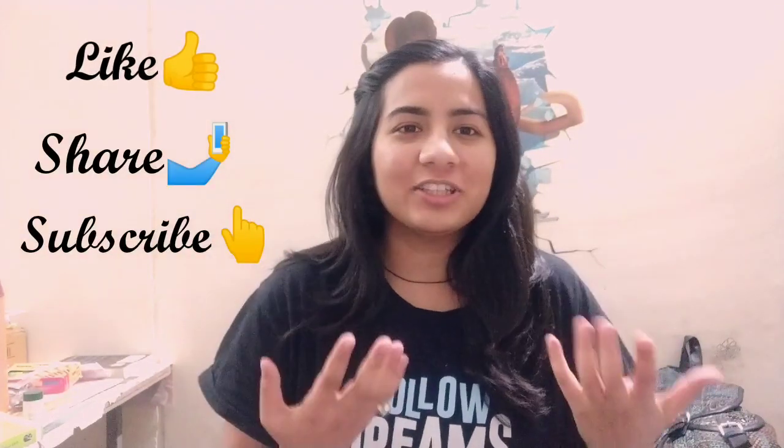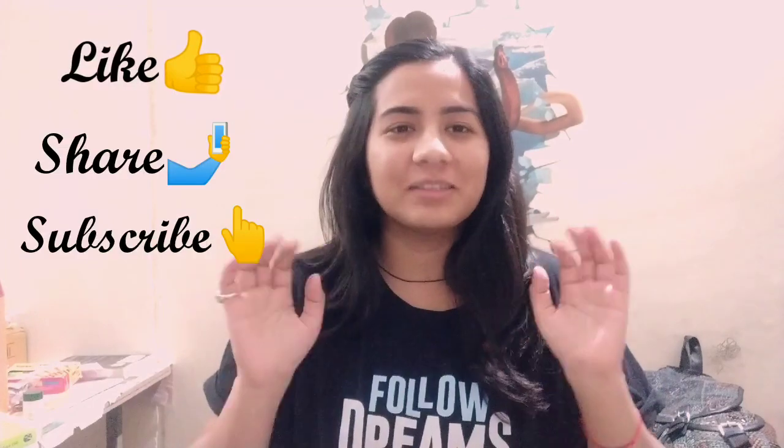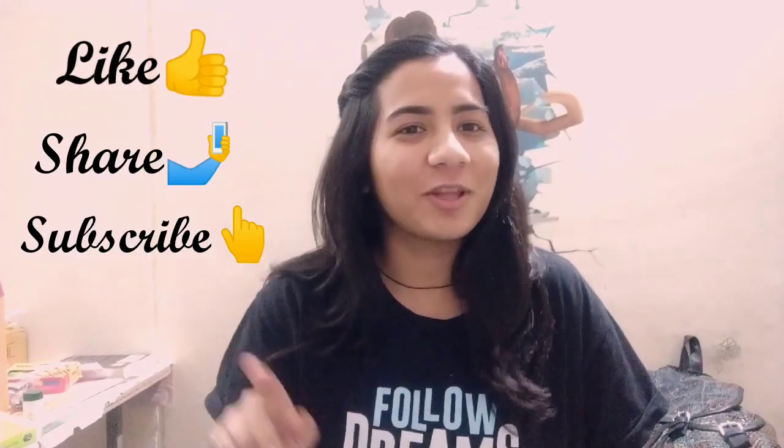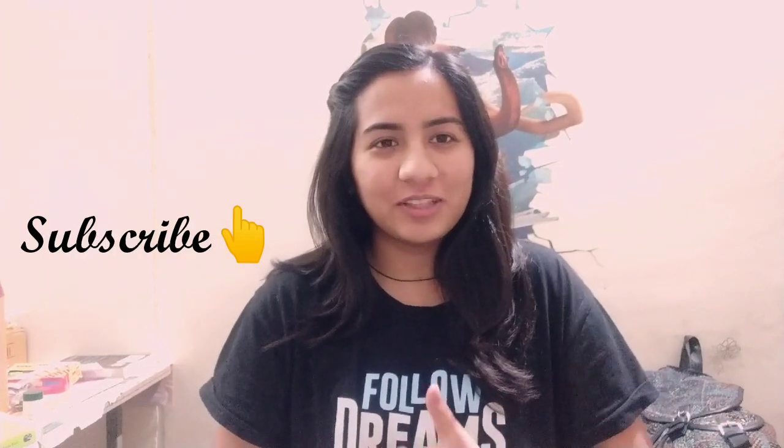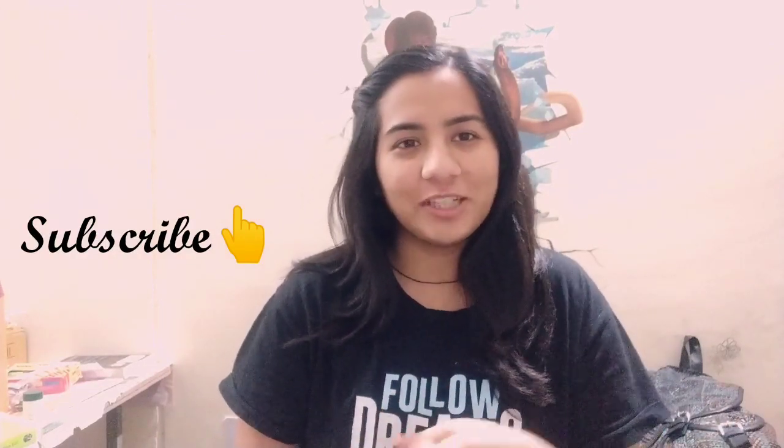So these are the five steps I have taken in my computer science journey to learn coding. I hope you like this video and that it will help you in your computer science career. Please like, share, and subscribe to my channel — click the red button — and I will add more videos like this. Thank you so much for watching, bye!